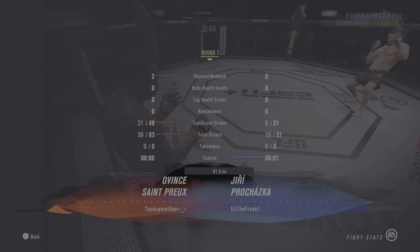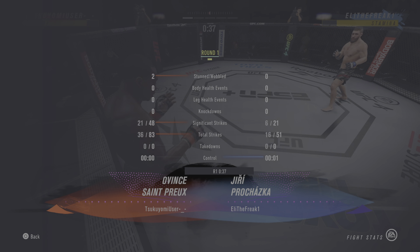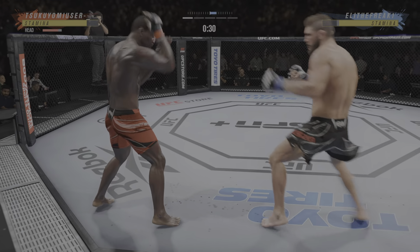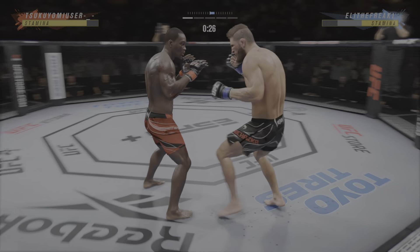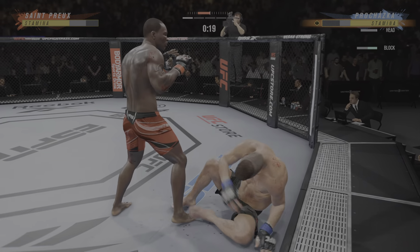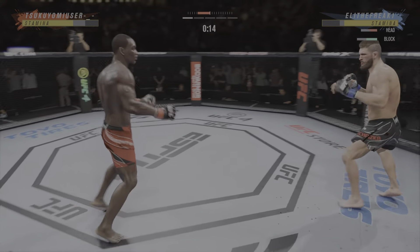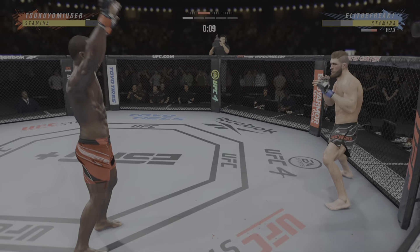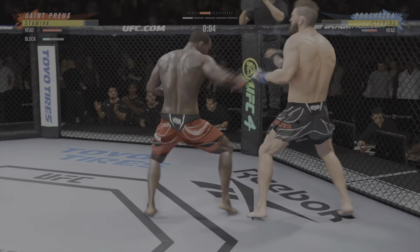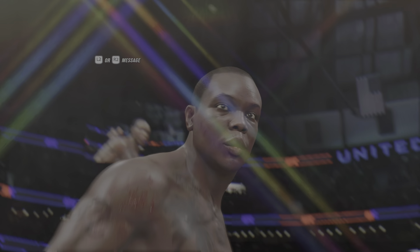45 seconds remain in the round. Look at the whip action that comes from him throwing that kick — and he caught the kick. He might be out. Straight right. He misses around the team — and what a round! He's out! Oh my goodness. What a fight.